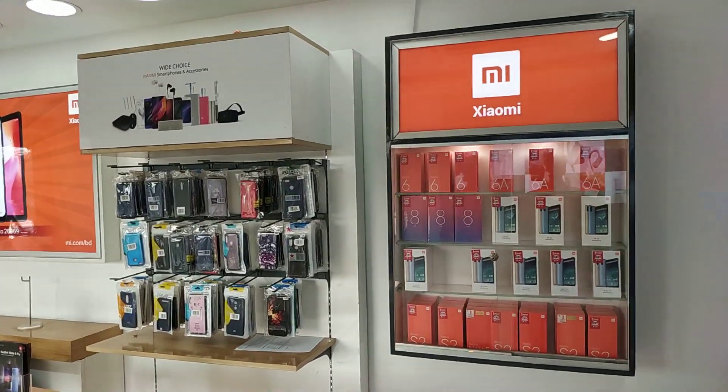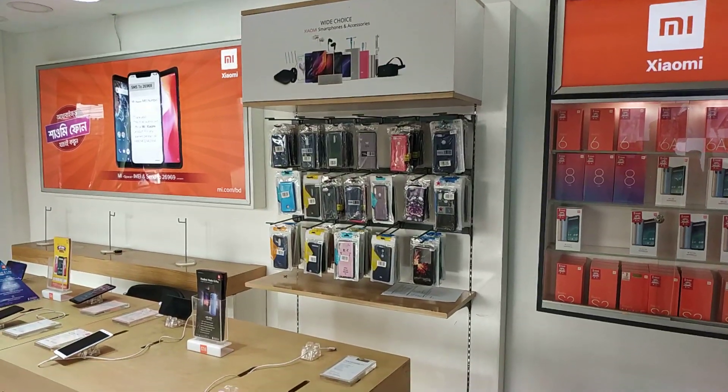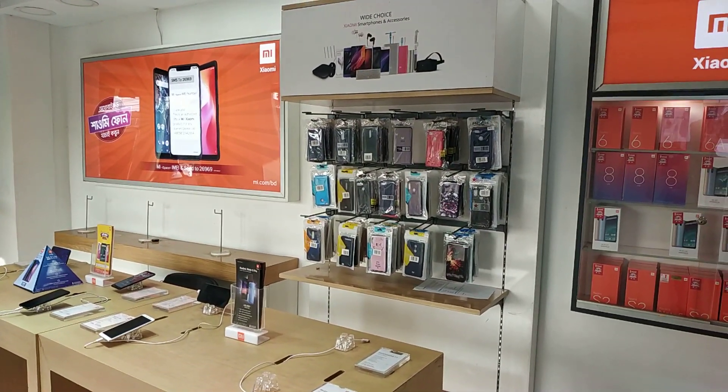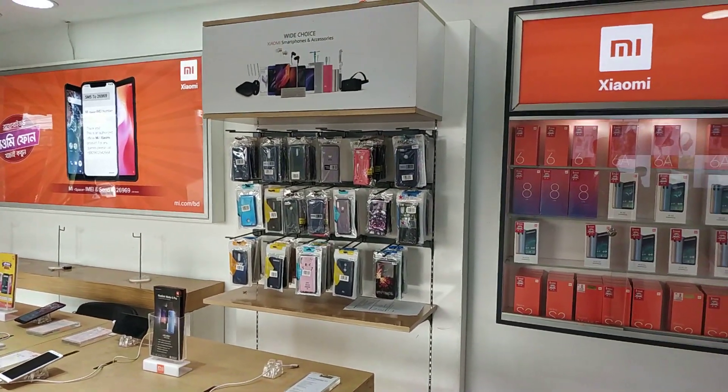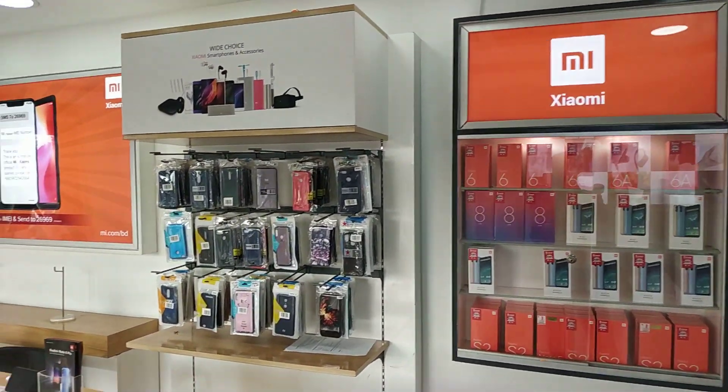We will see the Mi 9 configuration. Please subscribe to our YouTube channel and stay tuned for our new videos.